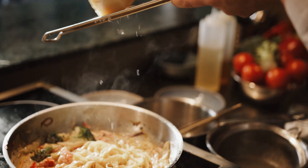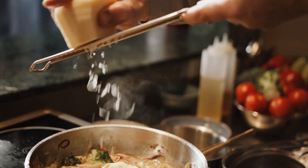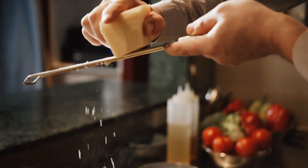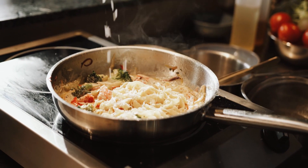Most cheeses are excellent sources of calcium, and parmesan cheese has the most. However, one thing to keep in mind is that full fat cheese can be high in saturated fats and calories, which some people may need to limit.